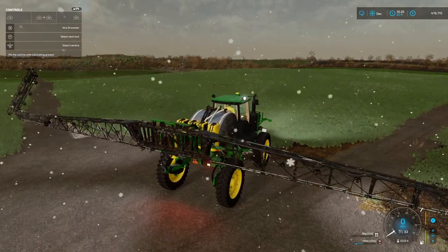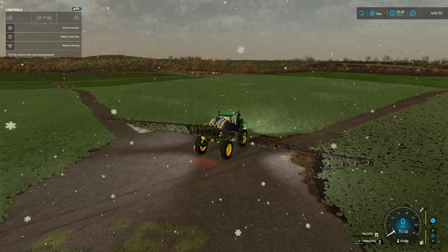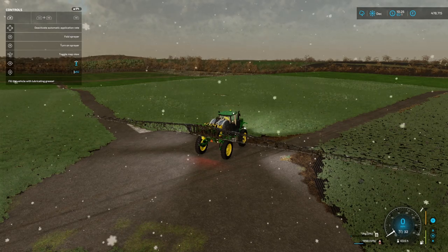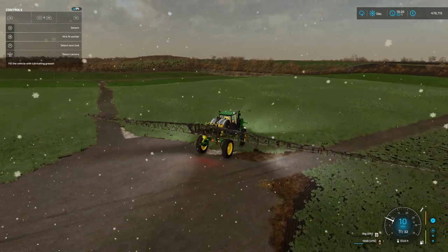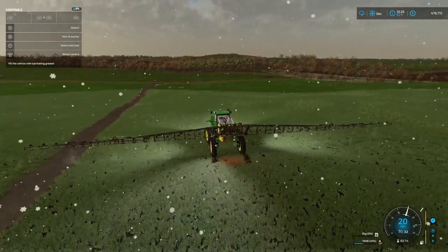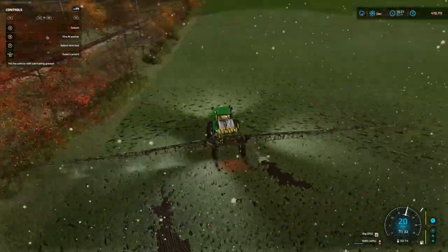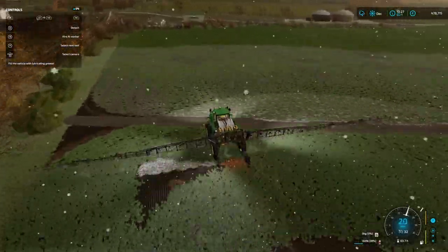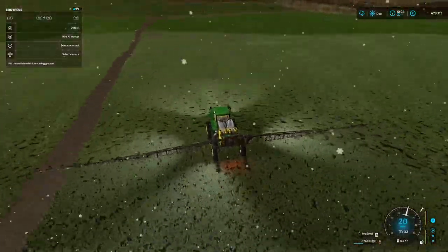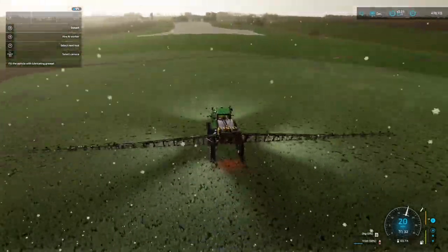This shouldn't take too long because the wingspan of this John Deere sprayer is fantastic and it moves at a reasonable pace. The biggest problem is that it's so murky — in normal good sunlight when I weed I can see exactly where I've been. But this is a little bit difficult with all these snowflakes coming down. It looks pretty manic, especially with the snow coming down.